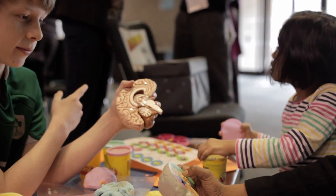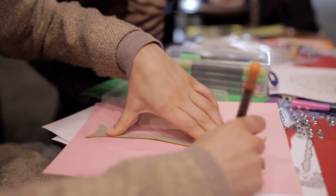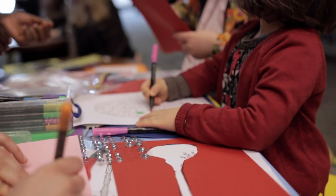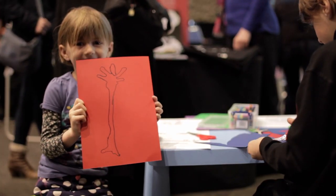A neuron is a specialised kind of brain cell, and what it does is it transmits information from the centre of the cell right through to the ending, where it then interacts with something like a muscle and causes it to move. We want to show that in dementia you lose some of the connections between the neurons in your brain.